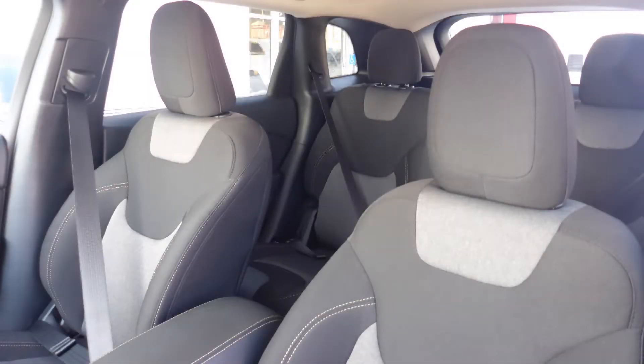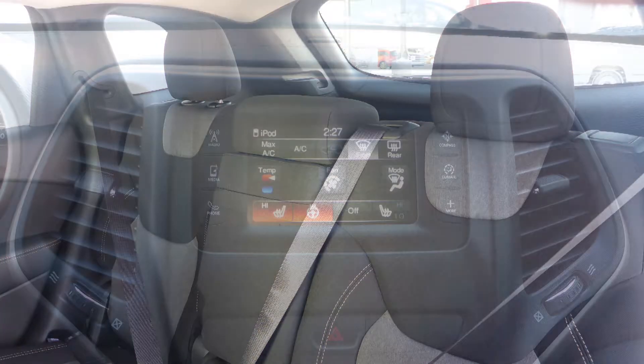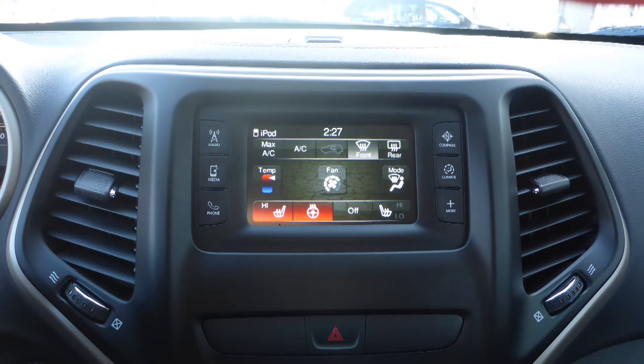Also Samuel, the interior features all-cloth seating with premium stitching and rear folding seats. As well, the front seats and steering wheel are heated.